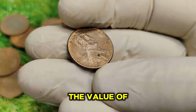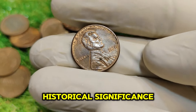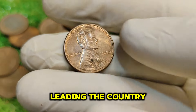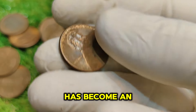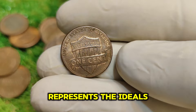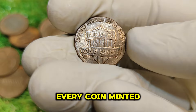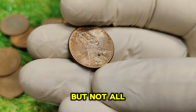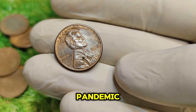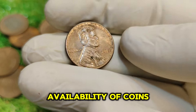To truly appreciate the value of the 2020 No-Mint Mark Lincoln penny, we need to delve into its historical significance. Abraham Lincoln was a key figure in American history, leading the country through the Civil War, and has become an enduring symbol of unity and resilience. The penny represents the ideals Lincoln stood for — equality, freedom, and perseverance. In 2020, during the COVID-19 pandemic, the U.S. Mint faced unprecedented challenges in production, which affected the availability of coins.